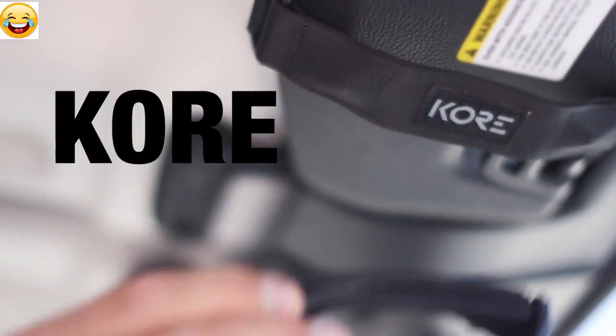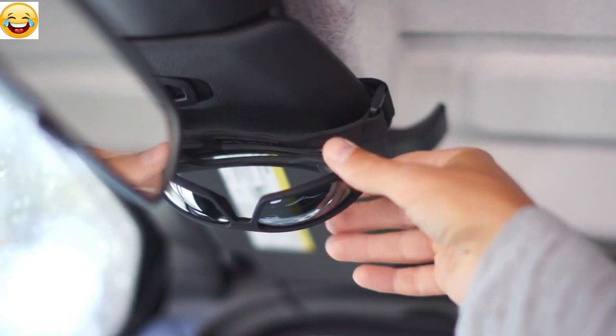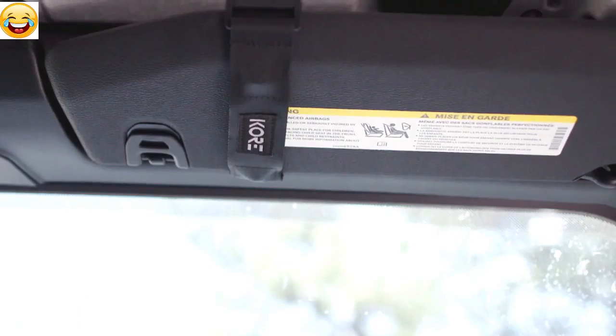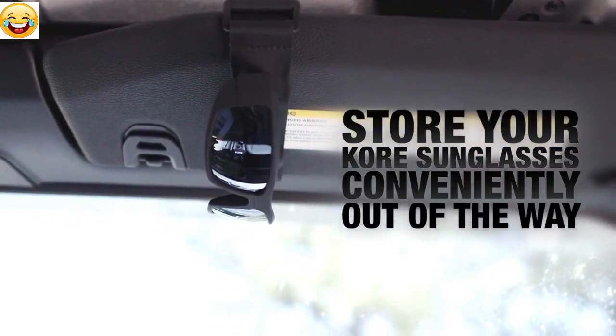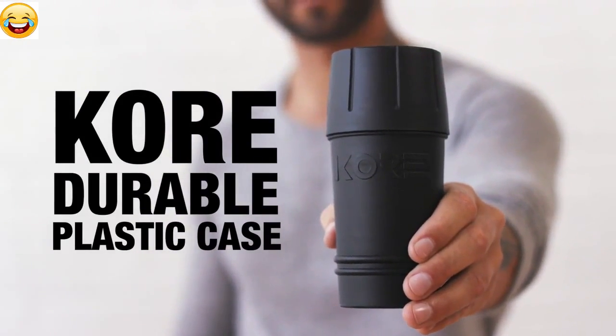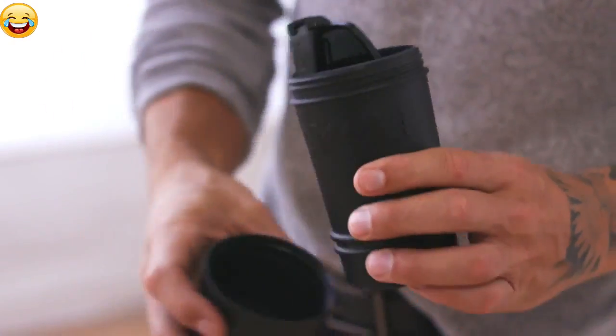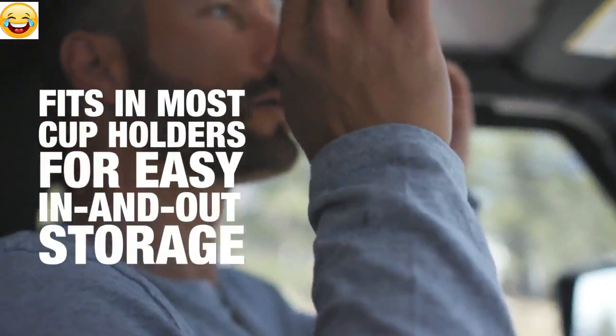Storage is important too, so the Core Magnetic Visor Strap was born. Using Velcro, it attaches to almost any car visor. Magnets on the strap let you store your Core sunglasses conveniently overhead out of the way. Next, a durable plastic case comes in handy for travel, or as a holder in your car. Remove the top, place it on the bottom, and it fits in most cup holders for easy in-and-out storage.